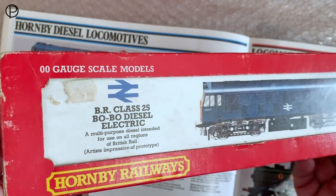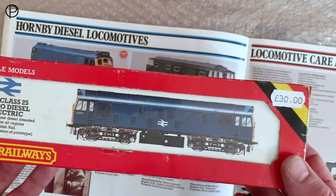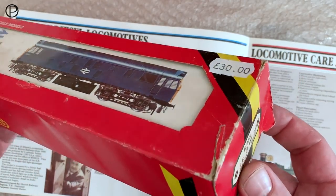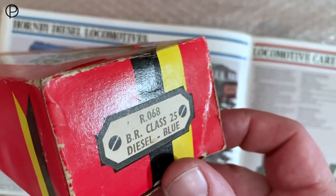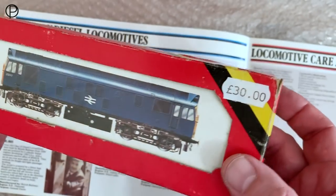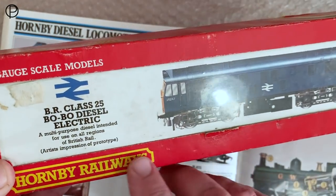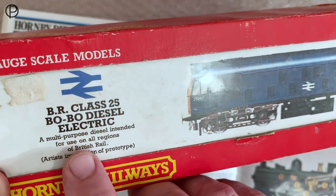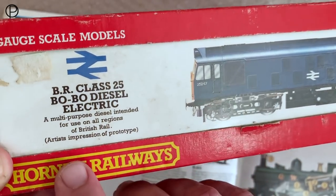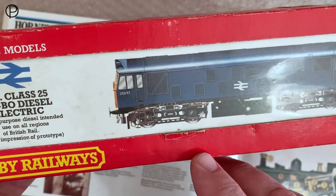I picked this up from a model railway show in July and showed it briefly in a video at that point and a number of times since. Somebody who watches my videos, Kev Brygrave, mentioned he'd love to see the model in a little more detail. So here we go. It's a really fine looking illustration on the front of the box, and it says 'a multi-purpose diesel intended for use on all regions of British Rail,' and it clearly states this is just an artist's impression of the locomotive.